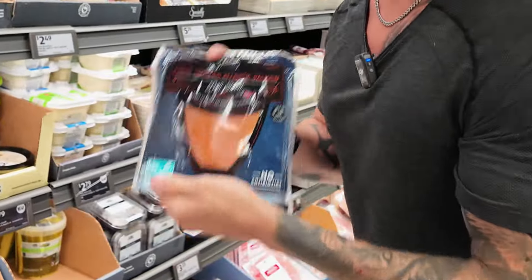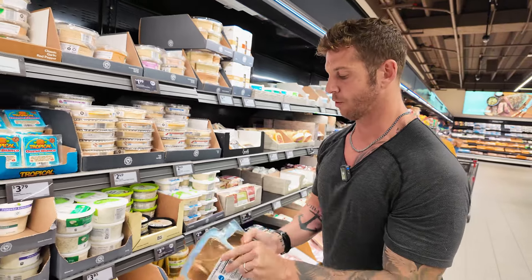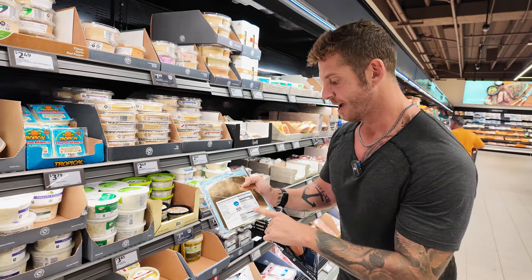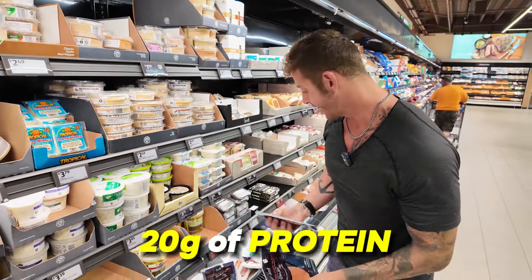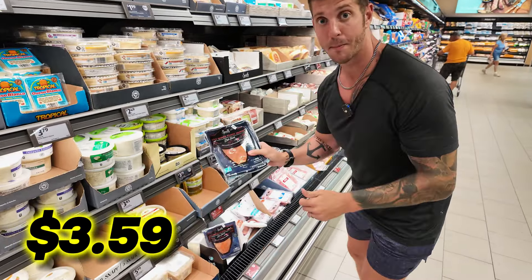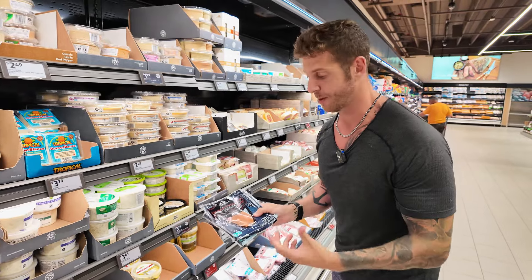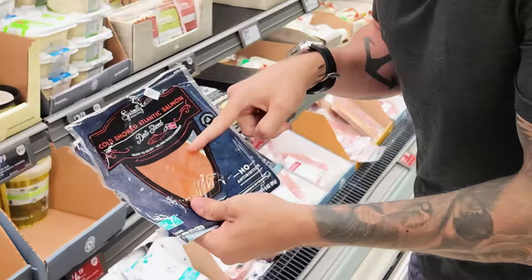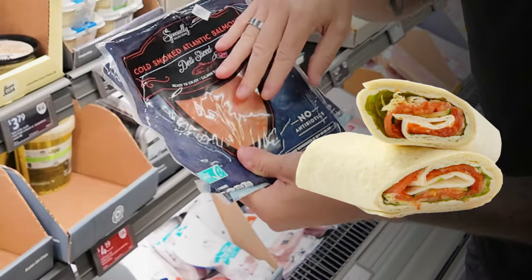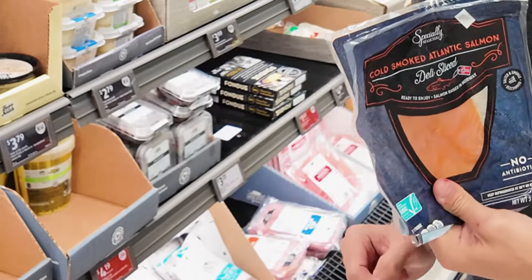Smoked salmon — I love smoked salmon. It's really low calorie, only 120 calories for this entire package, and it's almost 20 grams of protein. This is only $3.59 for one package. Smoked salmon is notoriously known for being expensive, so when you come to Aldi's make sure you buy these. You can have it for breakfast, as a snack, put it on bread in a wrap. This is delicious and super good value.